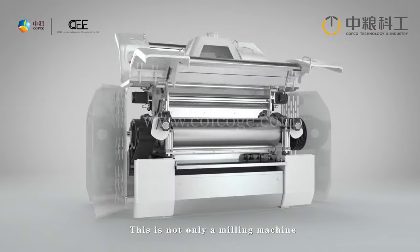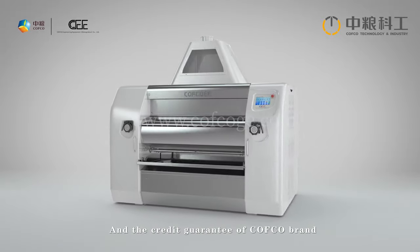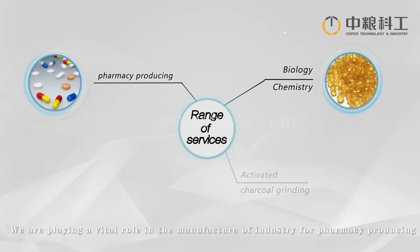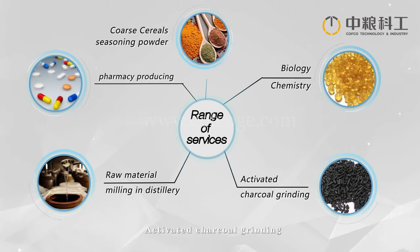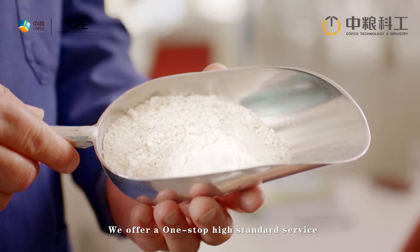This is not only a milling machine but also a complete set of value improvement and after-sales service systems, backed by the credit guarantee of the COFCO brand. The machine plays a vital role in industries including pharmaceuticals, biology, chemistry, activated charcoal grinding, raw material milling, distillery, coarse cereals, and seasoning powder production.